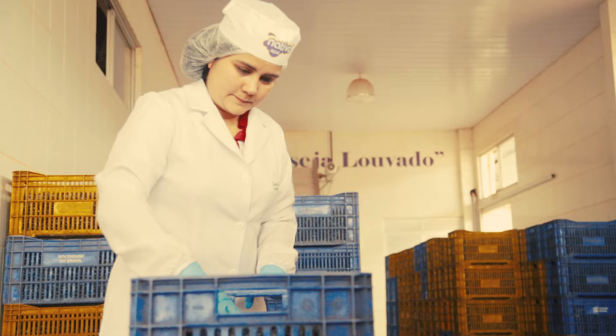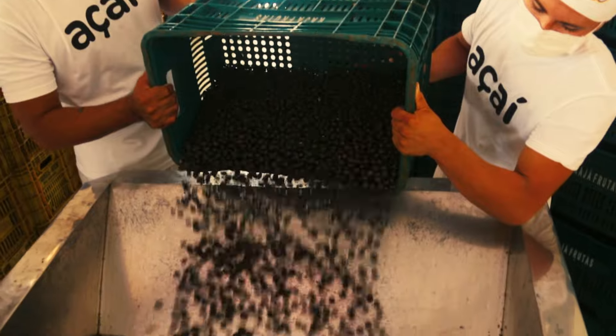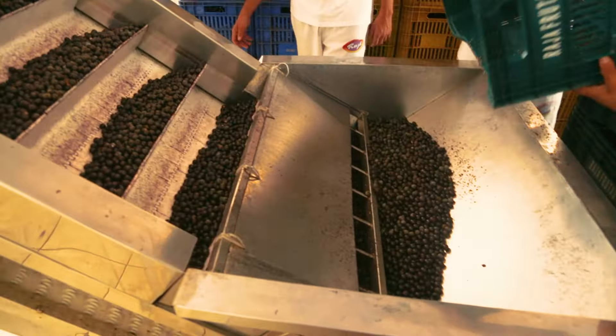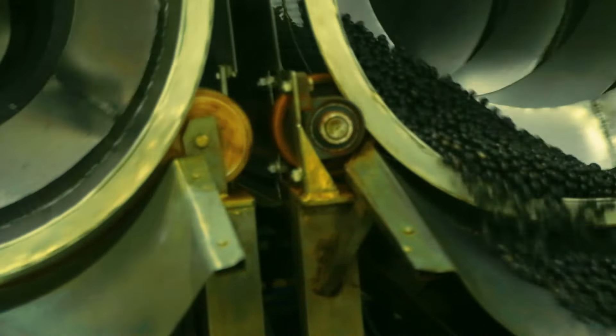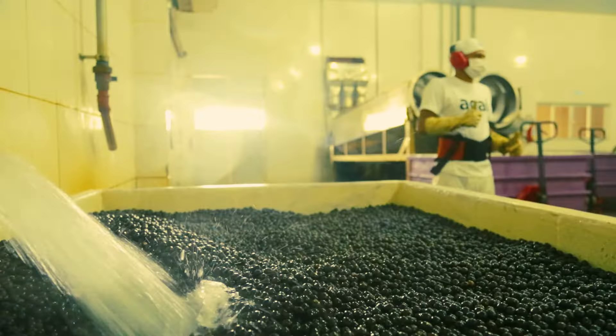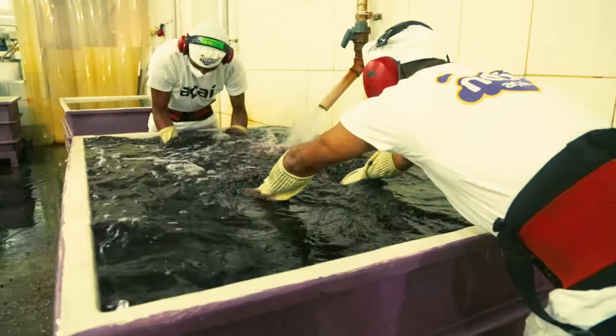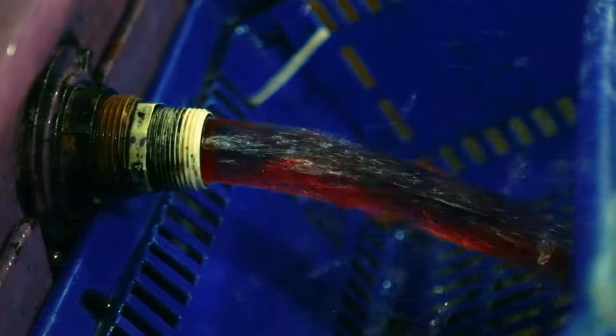Our harvested berries have just arrived here at our factory. After being weighed, they went through a quality assessment. Now they're on their way to the cleaning process. Once the açaí comes in through the container, it goes through a machine that strains out any foreign material. It then falls into a large tub that has water added to it to wash any other debris off of the açaí berries.